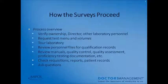The surveyor will verify ownership, the director, and your laboratory personnel. They'll request test menus and volumes, then take a tour of your laboratory, review personnel files for qualification records, review your manuals, quality control, quality assessment, proficiency testing, and documentation. They'll check for requisitions, reports, and patient records, and then ask you questions about things they've found and about how your workday proceeds.